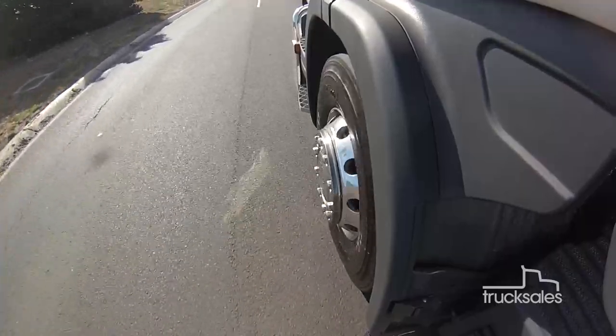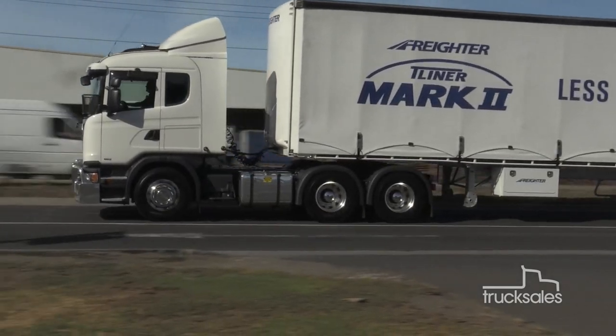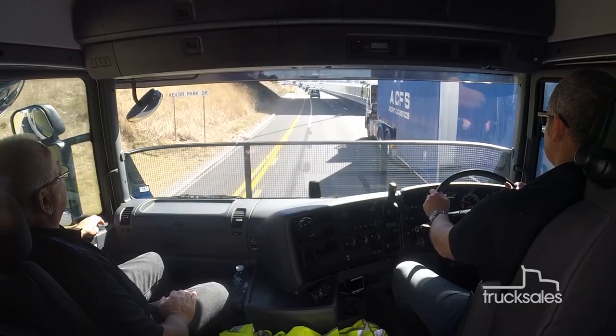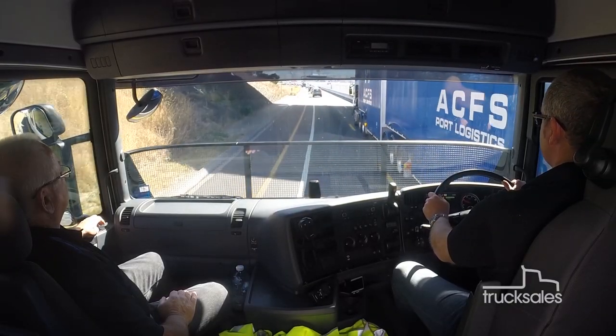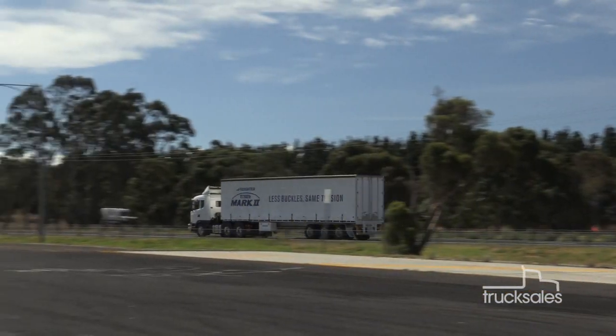Beneath the cab, the 13-litre inline six-cylinder turbo diesel pumps out a maximum of 480 horsepower and 2,400 Nm, the latter produced from just 1,000 rpm through to 1,300 rpm. Emissions compliance is achieved through an SCR system with a 75-litre AdBlue tank.